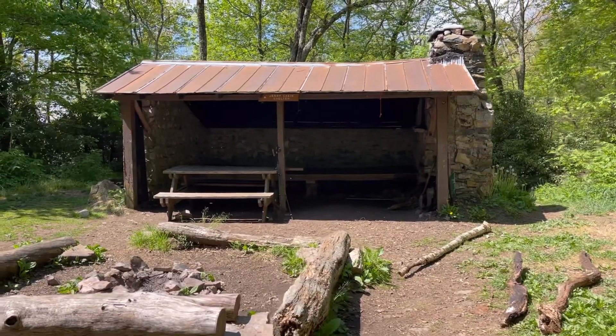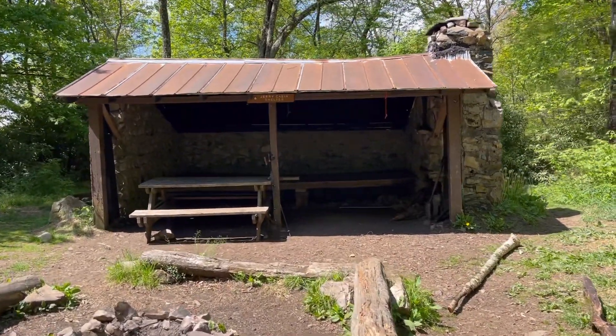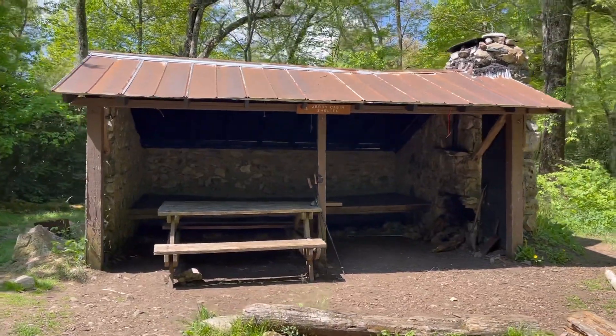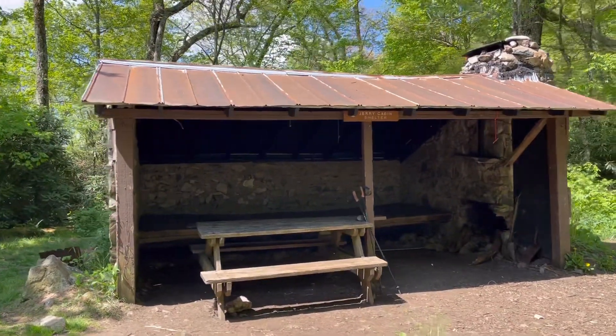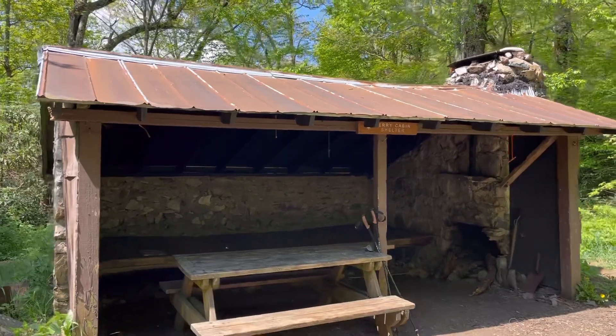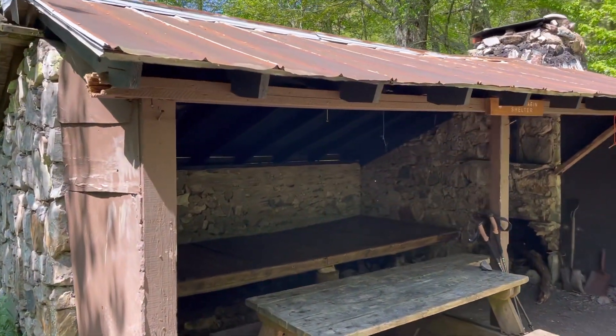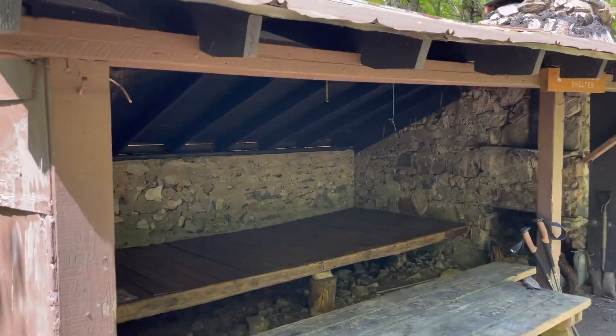We made it to the Jerry Cabin Shelter. This is one of the older ones — it's made out of stone and it has a fireplace. I've never actually slept in one where we had a fire, but it's a perfect place to stay if it's rainy and windy.